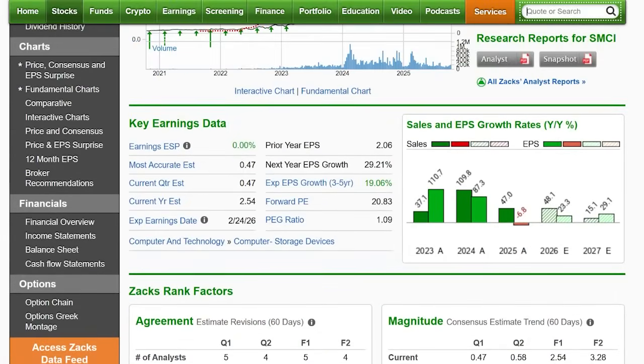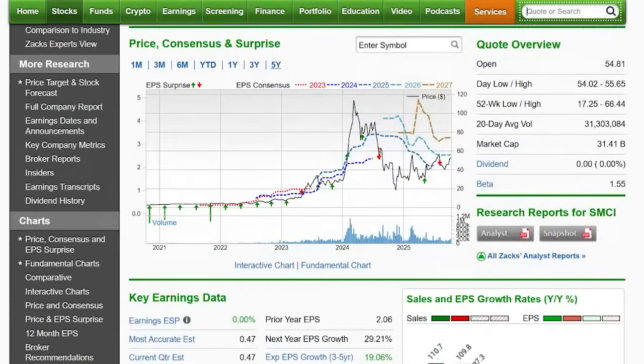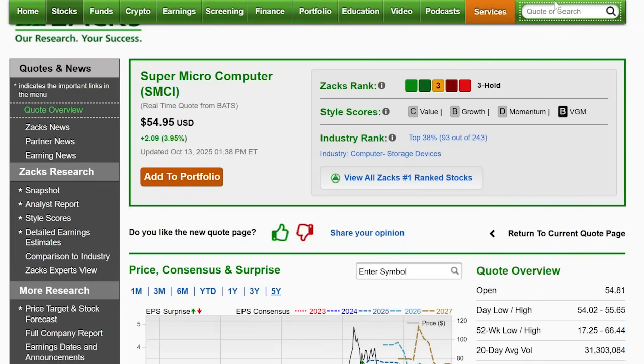23% earnings growth is expected for this fiscal year and 29% expected for next fiscal year. It is cheaper at 20 times earnings, and look at this PEG ratio of 1.09 — that's almost a value PEG. So we have value and growth with Supermicro. It just reported, so we're going to have to wait a while until next year for the next report. Not on the docket imminently, but I wanted to include it because it is on the infrastructure side.